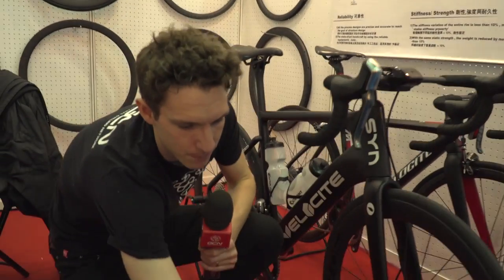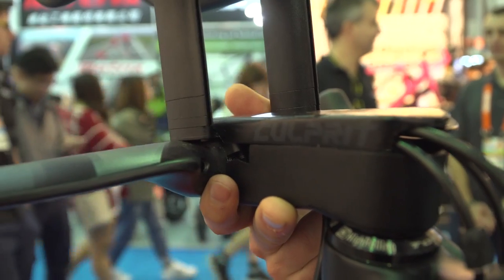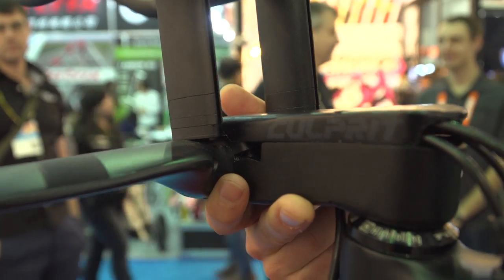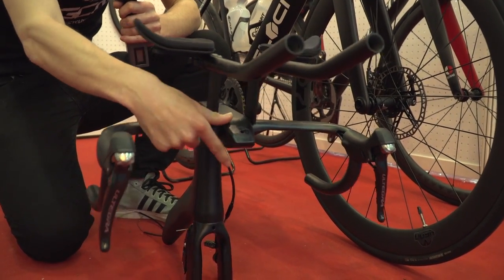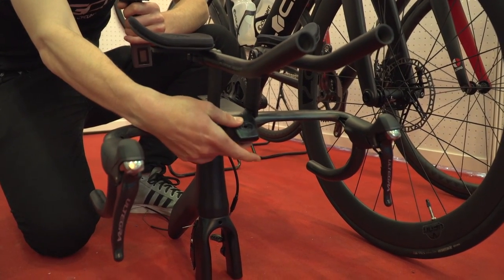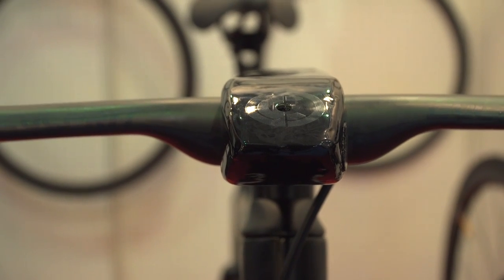If you fancy putting some clip-on triathlon bars on there and you run a normal aerodynamic road handlebar, you can't actually bolt them on. The ingenious solution here is that you bolt them directly onto the stem itself. And because you can't fit a mount for a head unit on there either, there's actually a hole at the bottom of the stem that allows you to pop that on — and indeed a GoPro as well, should you wish.